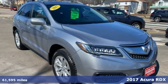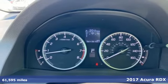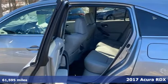Here's a 2017 Acura RDX. It provides the comfort and luxury of a large SUV with the moves and fuel economy of a small one.